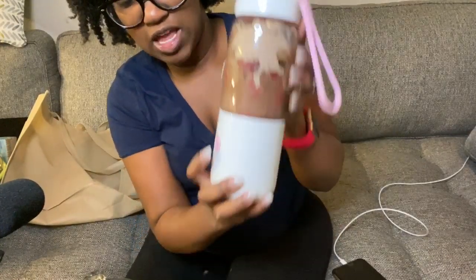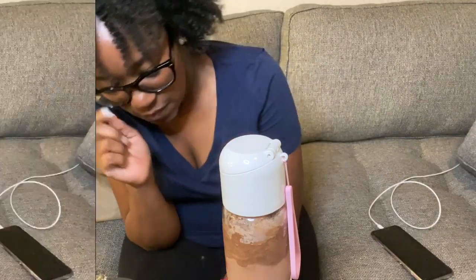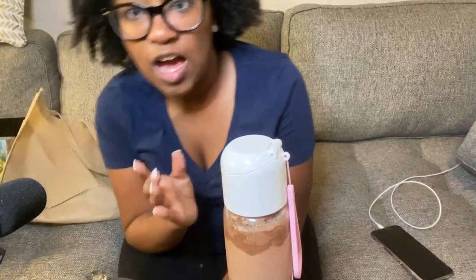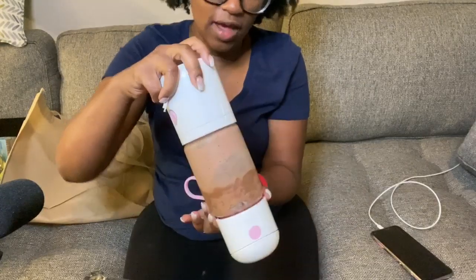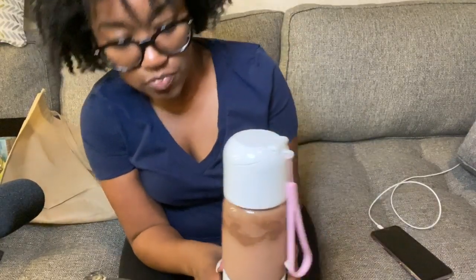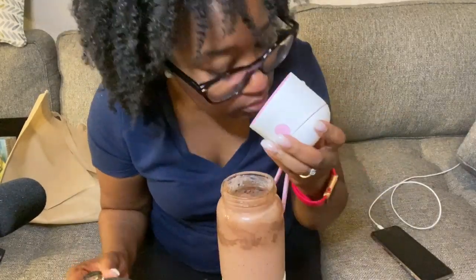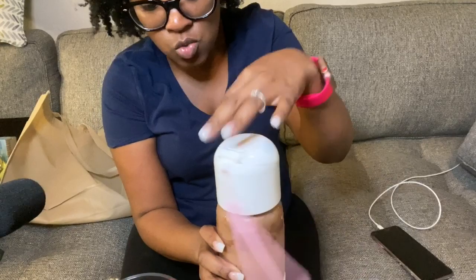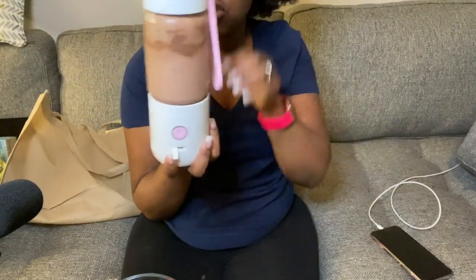I put the lid on tight and pressed the blend button. I love this thing! Because I used giant chunks of fruit, I shake it a bit. The reason I love this blender is you can use it in the car — perfect before or after a workout. Oh my gosh, it smells like chocolatey goodness! I need to add a little more water because it's kind of thick. I love that it's on the go — if you need to make a protein shake before or after your workout without access to a blender, this thing is perfect.